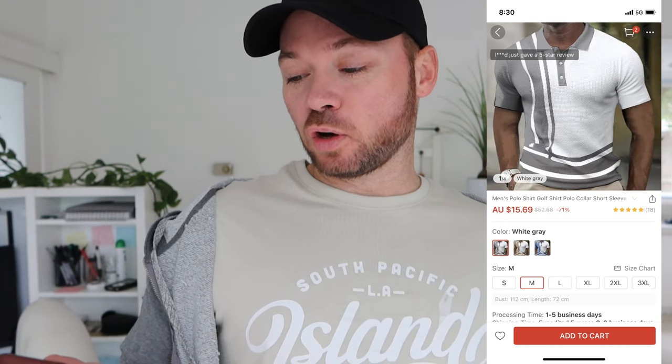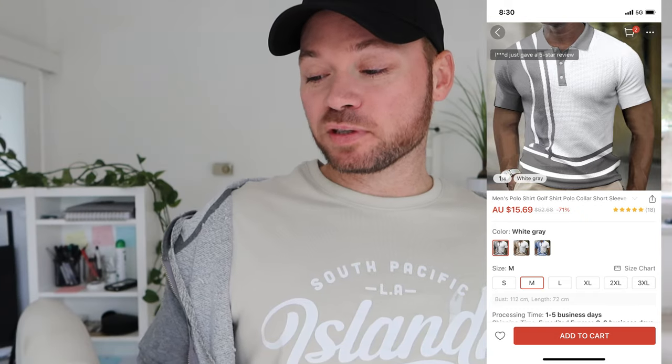Like I was just saying, it's not as affordable as Shein, but I'm hoping it doesn't break the bank. I picked up two articles of clothing from Light in the Box. I picked up a shirt — a men's polo shirt, golf shirt, polo, collar, short sleeve. Wow. And that was $15.69 Australian.